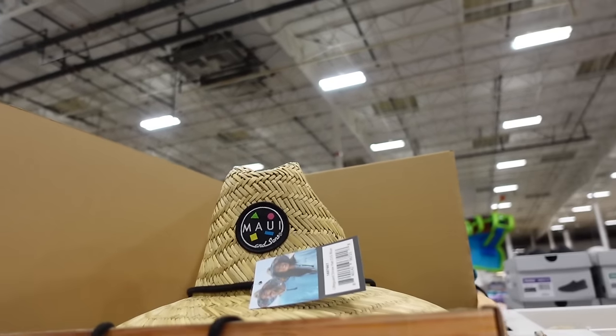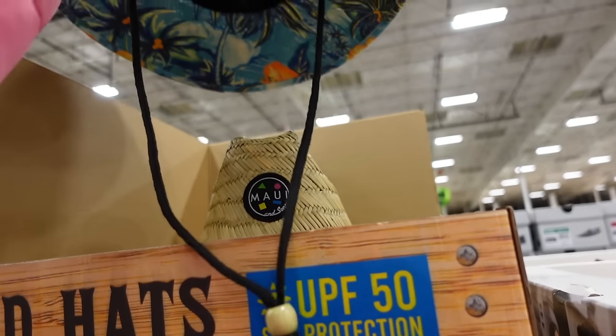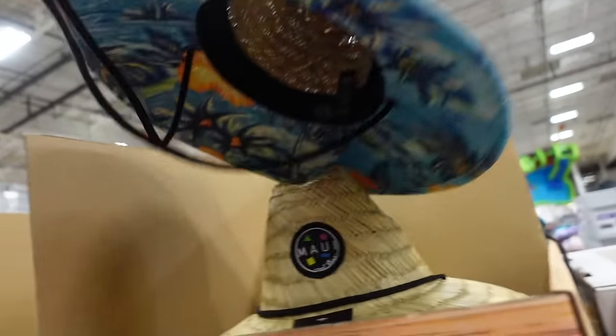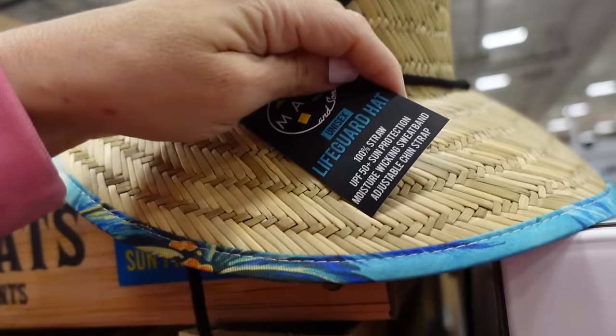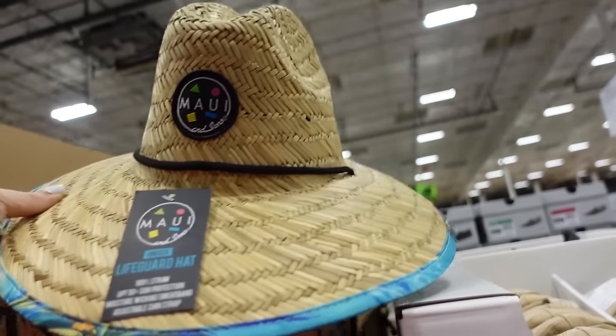New Maui and Sons straw hat — oversized brim with a drawstring and bead accent, unisex with UPF 50, 100% straw, also $14.99.